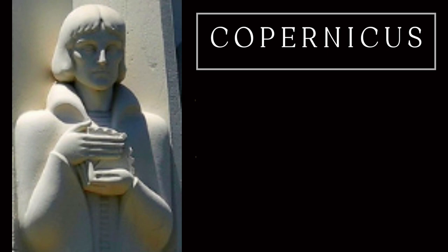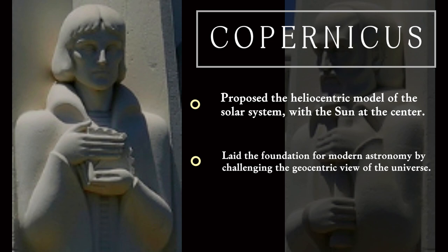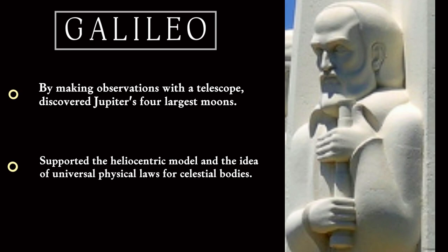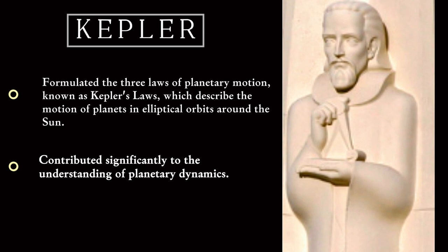Copernicus, a Polish mathematician and astronomer who lived during the Renaissance period, best known for his revolutionary idea that fundamentally reshaped our understanding of the cosmos. Galileo, a polymath who made profound contributions to physics, astronomy, mathematics, and the scientific method. Kepler, a German mathematician, astronomer, and key figure in the scientific revolution, renowned for his groundbreaking laws of planetary motion.